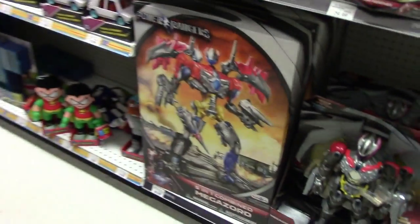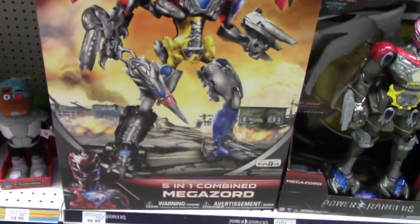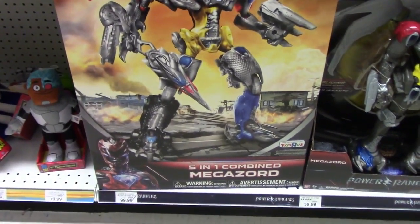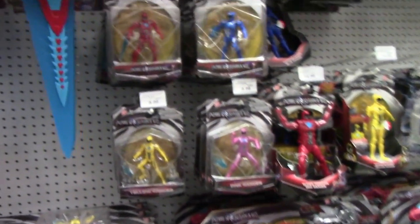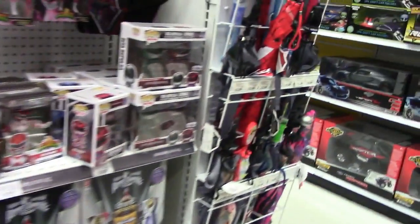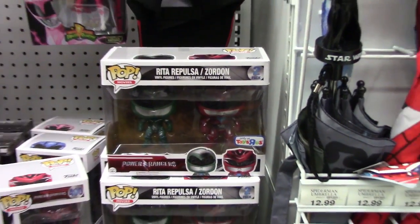They also have the really big Power Ranger Megazord — a five-in-one combiner, really massive. Not my favorite Megazord; I didn't like the actual designs used for the Power Rangers movie. What do you guys think about this two-pack? Is it worth getting? Let me know in the comments section.